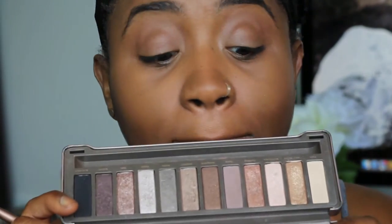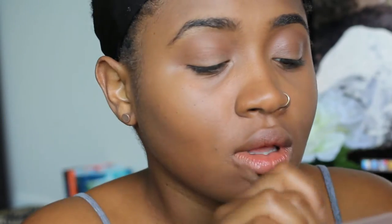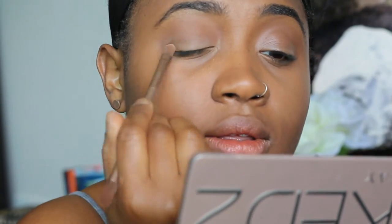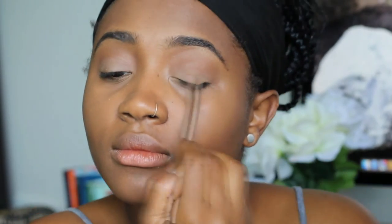From my Naked 2 palette, I'm grabbing Foxy and basically putting that all over the lower section of my lid — it's the really, really light color on the end. Just giving us a little bit of a gradient, a little reverse ombré action on my lids.